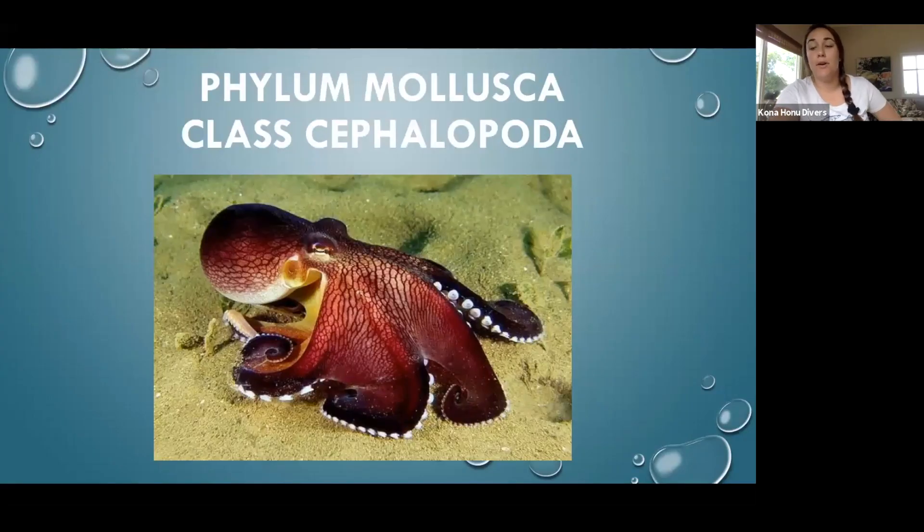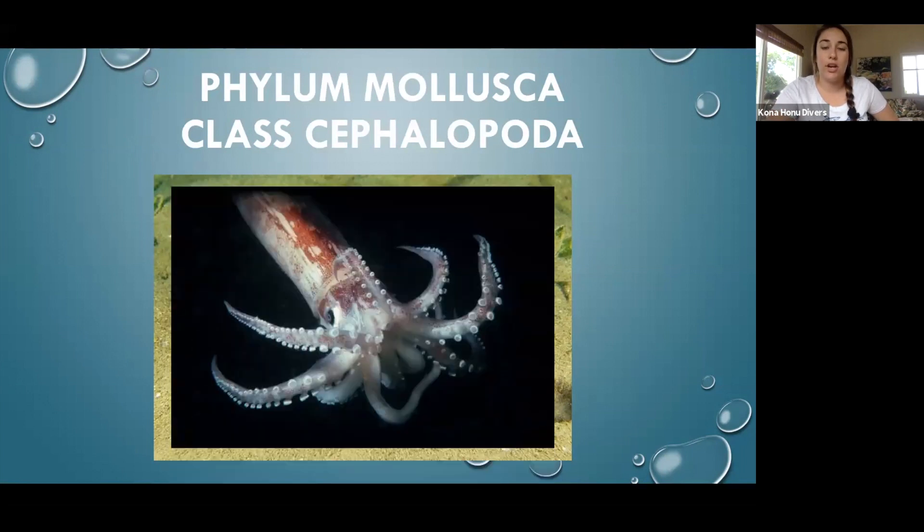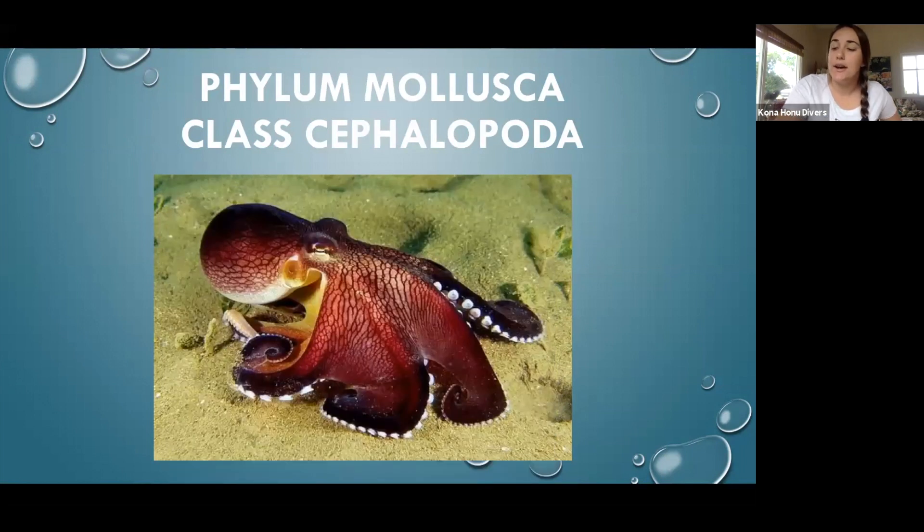Octopus belong to the phylum Mollusca, along with clams, nudibranchs, sea slugs, snails — all the shelled critters with soft bodies.